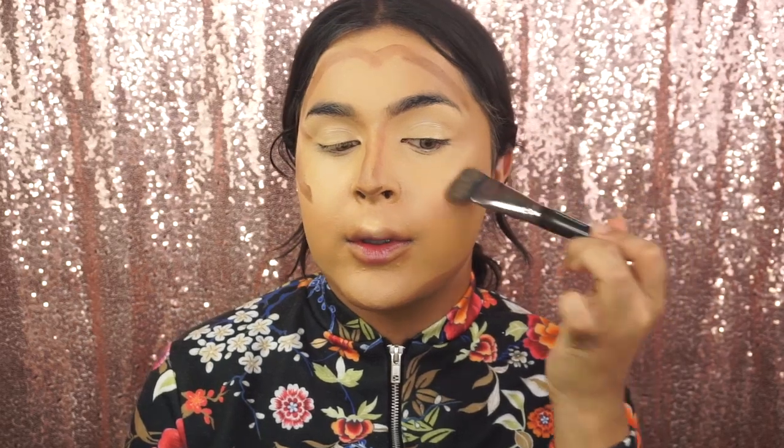Now it's time to blend all of that product in. I'm going to be taking a Chiseled Cheek Brush from Makeup Geek. I really like the design of this brush — it really helps you carve out your cheek. What I'm going to do is dab and pull up because we're really sculpting the face. Dab and pull up, just like that. This is really going to give the illusion that you've got cheekbones.